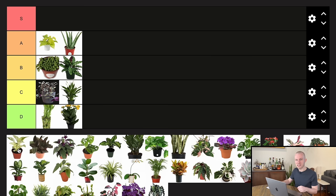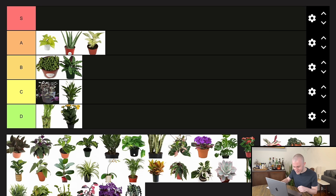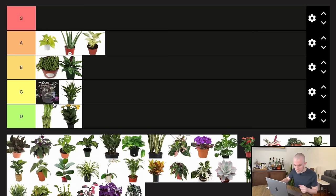Marble Queen Pothos — this is a really stunning houseplant. It's pretty wild that it can hold such high variegation and it seems decently stable, and it really doesn't require all that much sunlight. I've grown these in medium light conditions and they still hold on to that coloration fantastically. I'm going to rank this as an A tier plant. The only people disappointed by a Marble Queen Pothos are like hardcore aroid addicts who are never going to be pleased.